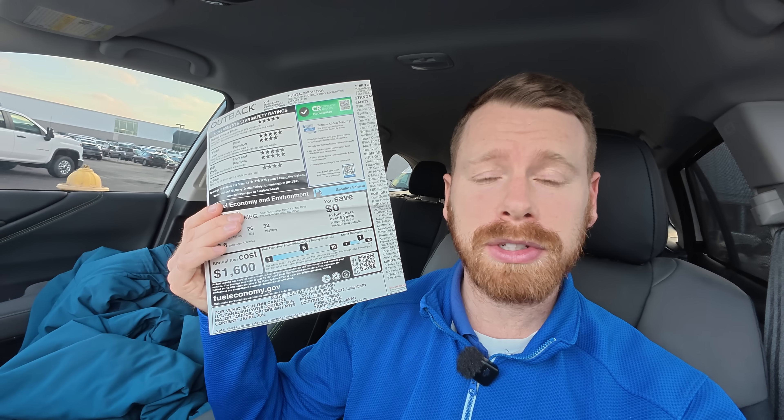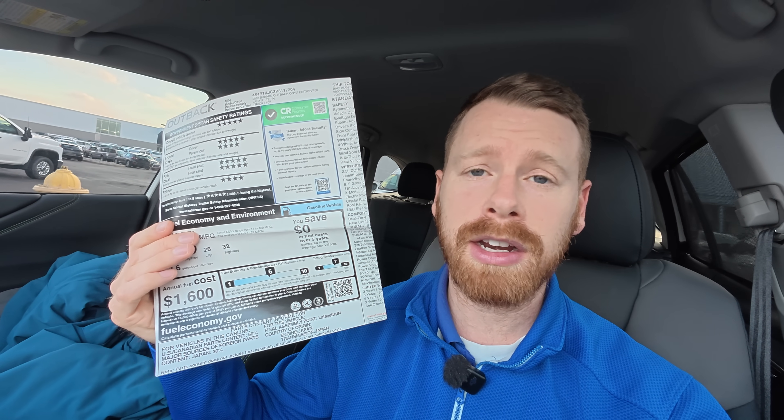So what can we conclude from this? Since we know that the window sticker rating is based on testing done in a controlled environment, and chances are you're not driving your car in a controlled environment — you're driving it out in the real world — you might not be able to achieve that number very easily. However, there are some ways that you can help improve your fuel efficiency, things that you actually can control.